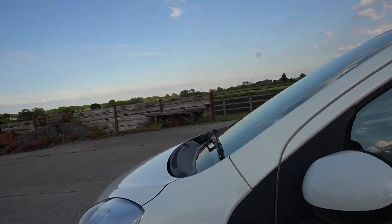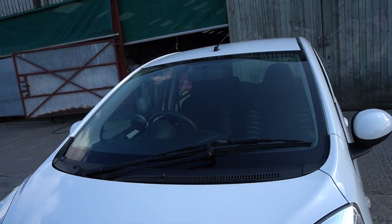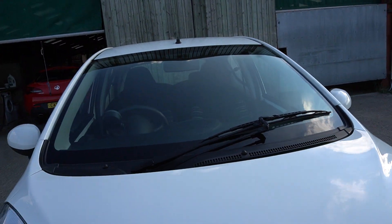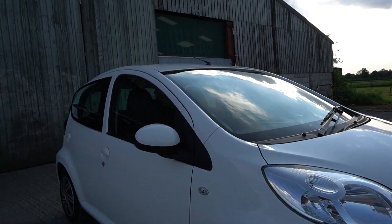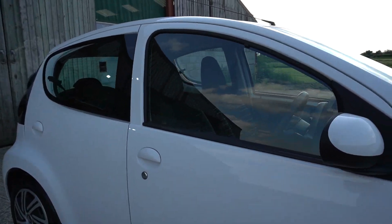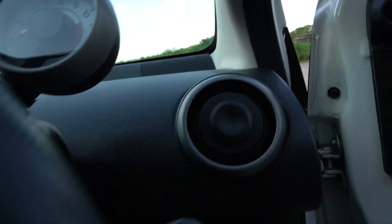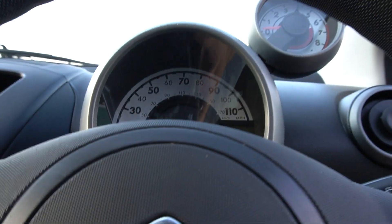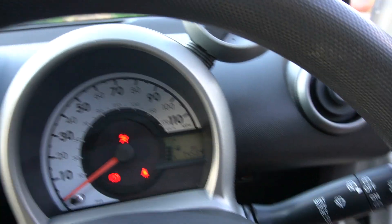Super economical. It's got two keys, it's got the instruction books. It's got one windscreen wiper. It's a trendy little thing. Doesn't make any noises when it drives — it's lovely. Let's have a listen to it running. Starts on the key. Three-quarters of a tank of fuel — that'll stay with it.